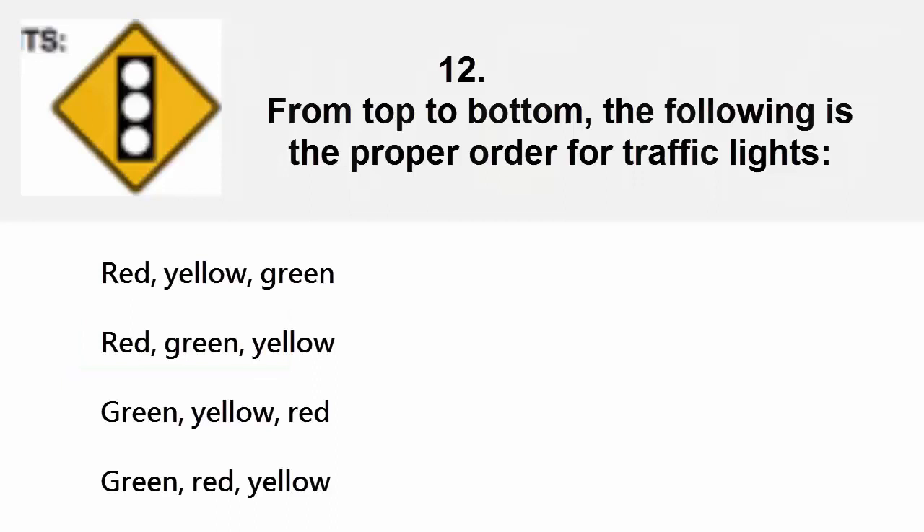From top to bottom, the proper order for traffic lights is: red/yellow/green, red/green/yellow, green/yellow/green, or yellow/red/green/red/yellow. The correct answer is red, yellow, green.